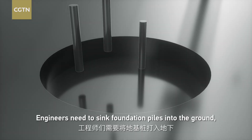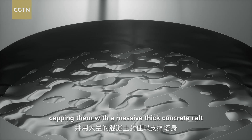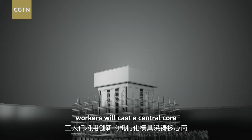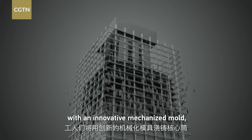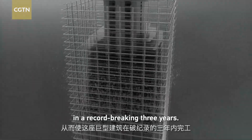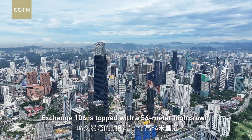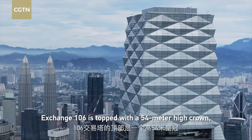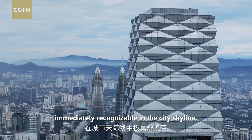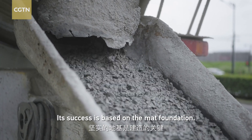The engineers need to sink foundation piles into the ground, capping them with a massive thick concrete raft to support the tower. Above ground, workers will cast a central core with an innovative mechanized formwork system, which allows the giant to be finished in a record-breaking three years. Though without a spire like Petronas Towers, Exchange 106 is topped with a 54-meter-high crown, immediately recognizable in the city skyline. Its success is based on a solid foundation.